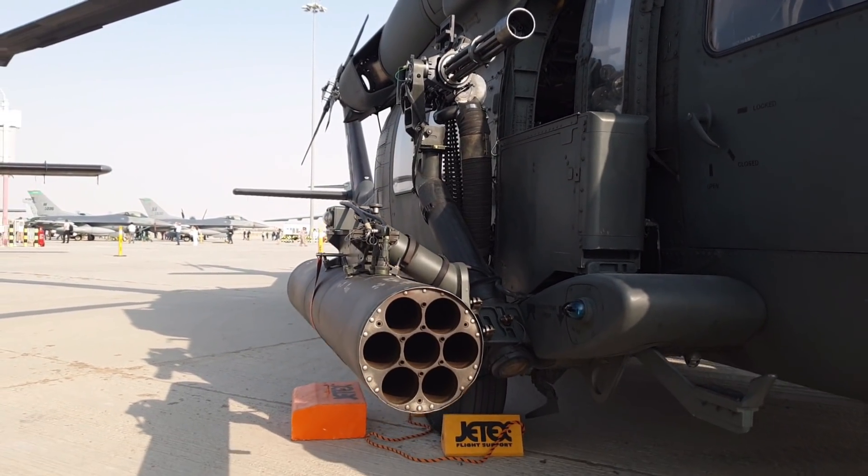Nos vamos al aire para oír un poquito las evoluciones de este aparato que tenéis delante, que no es nada más que un Rafale.